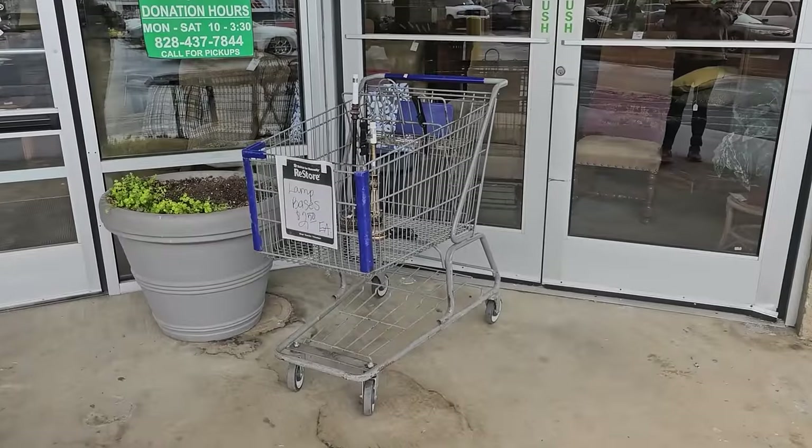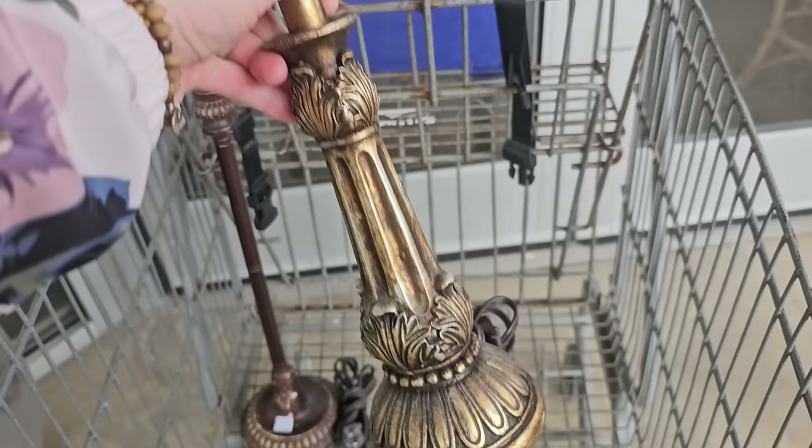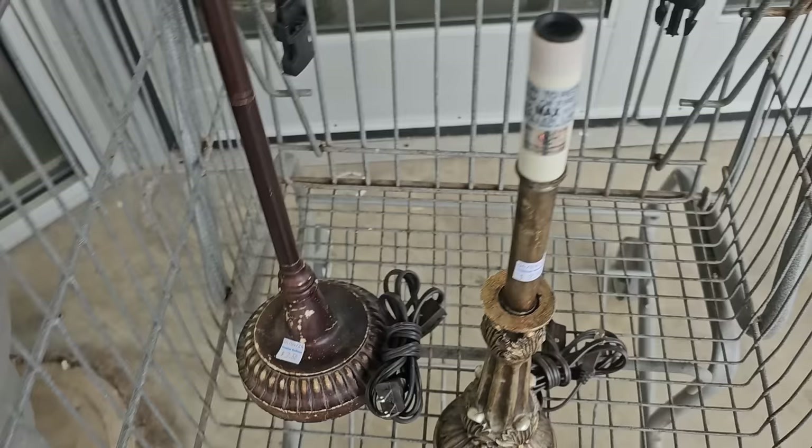Y'all know I love it when I walk up to my ReStore and I find these buggy loads of items. Well, maybe two items in this one. It's $2.50 per lamp base. I guess I was a little late to the game, but these are fantastic. And you know if we find deals this good outside, there's no telling what we're going to find inside today.